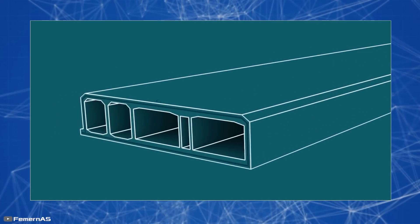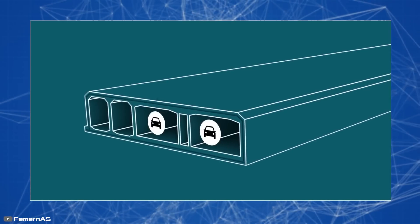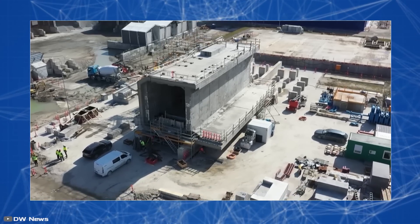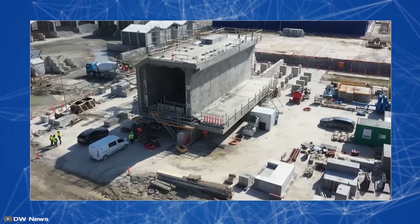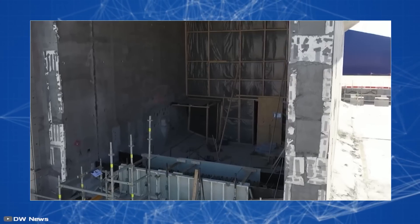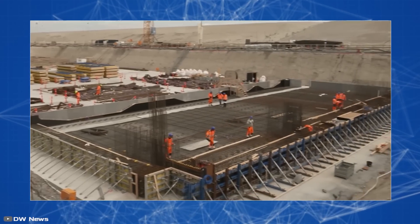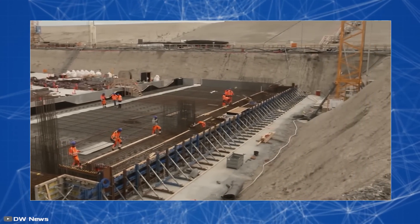Each standard section includes two roadways for cars, two railways for trains, and one service passage. The tunnel will require 360,000 tons of reinforcement — 50 times more than the Eiffel Tower. The steel frame is pre-welded from channel bars, then placed into molds and covered with concrete.